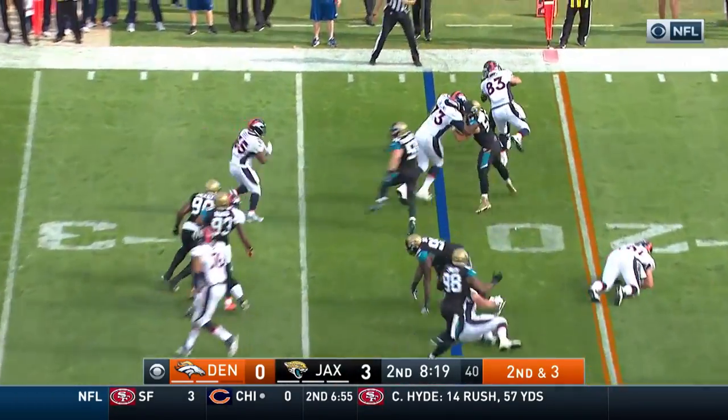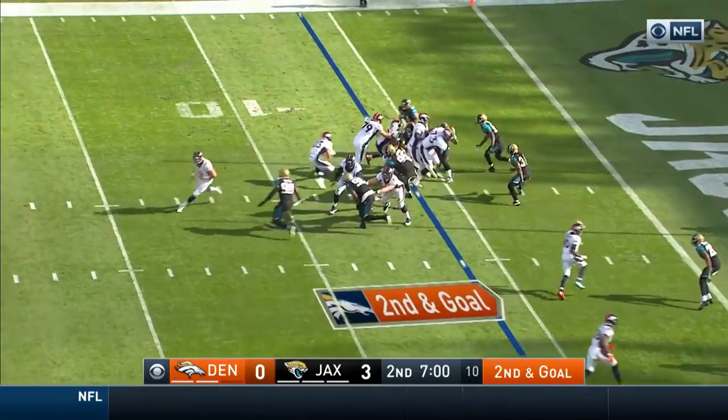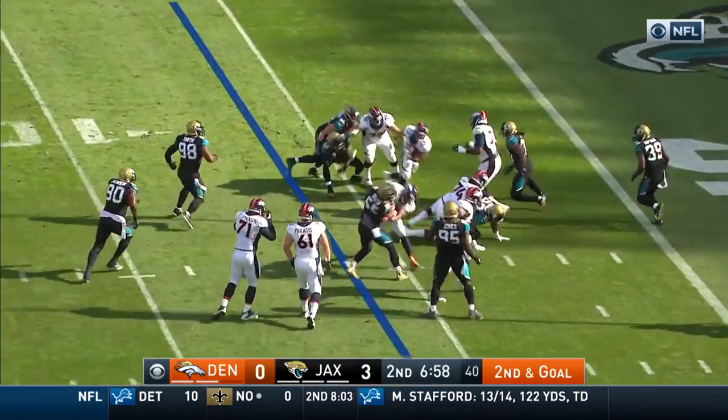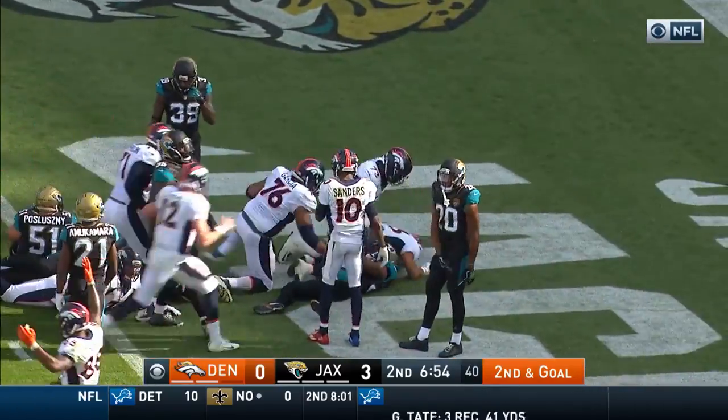Lynch with a little pitch to Bibbs on second and three — first down and more. Bibbs is eligible on second and goal. Another one-play call to Booker, breaking a tackle. Booker's still going and he's in for the Broncos' touchdown.